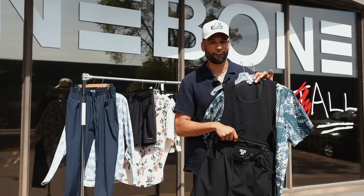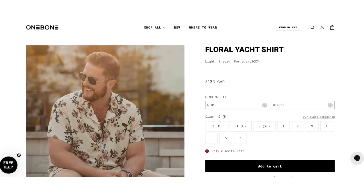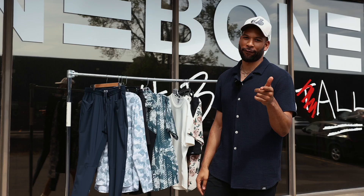You can wear it with any pants from OneBone and you'll be good to go. So there you have it — three summer shirts to update your look. And best of all, they're all available from sizes minus two to seven. So find your fit, stay cool, stay fresh, and enjoy your summer.